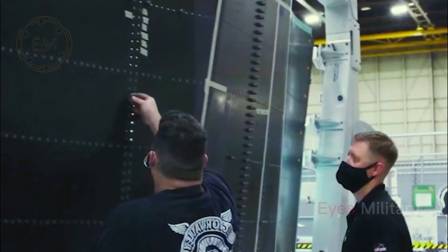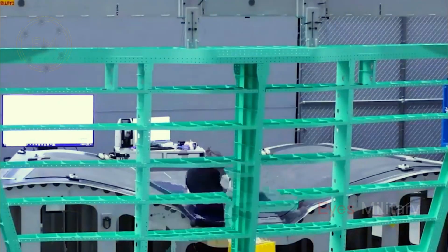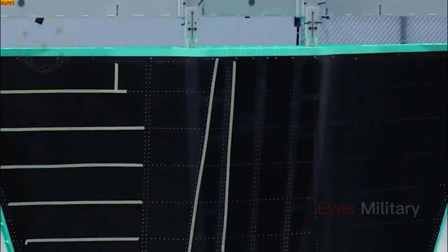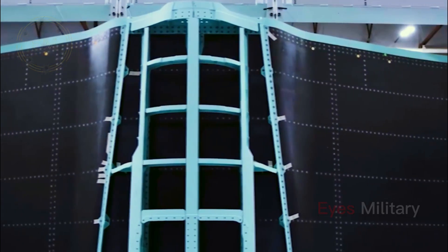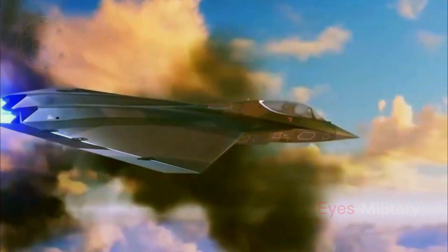Hello everyone, back again on the Eyes Military Channel. The X-44 Manta is an F-22 inspired aircraft that looks very different from anything else on the drawing board, but never flies. This expert explains why it never happened.